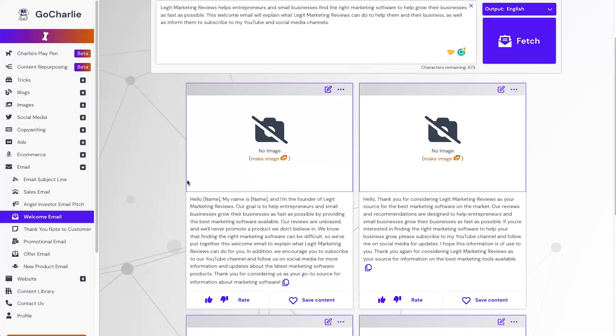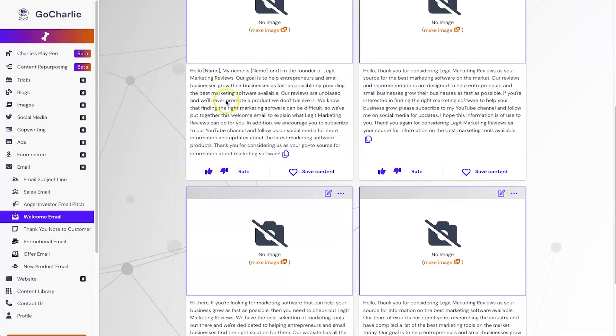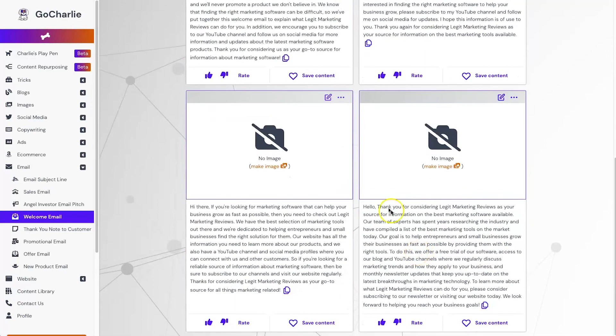That is ridiculous — I really love that. I might even use that as my welcome email. It does make sense, it's not super personal but we haven't put in any personal fields. Very impressed. The second one says: 'Hello, thank you for considering Legit Marketing Reviews as your source for the best marketing software on the market. Our reviews and recommendations are designed to help entrepreneurs and small businesses grow their business as fast as possible.' It's all the same sort of thing rewritten in different ways.